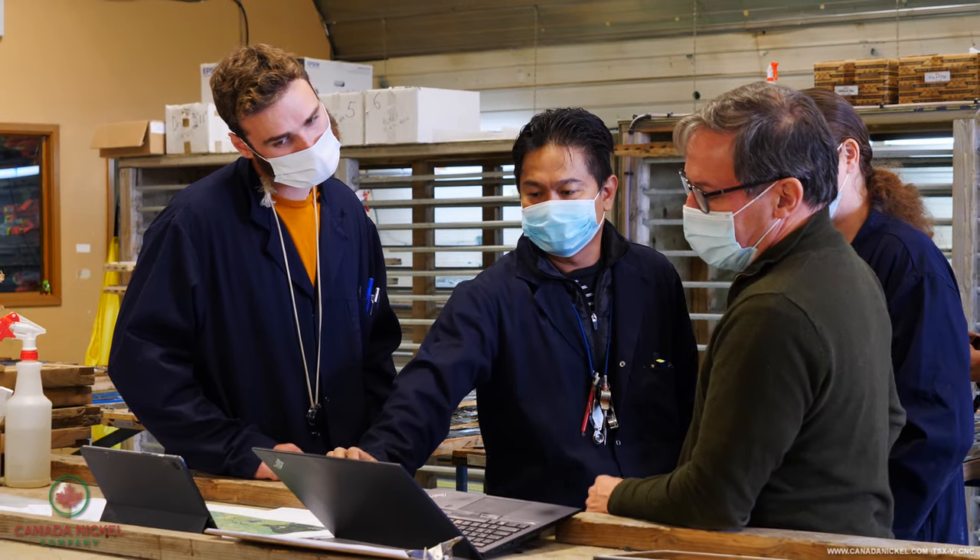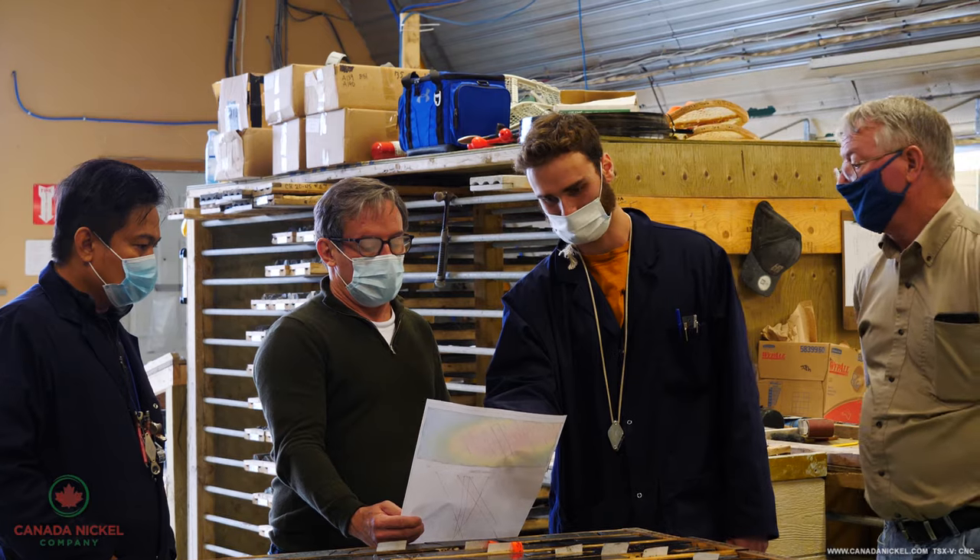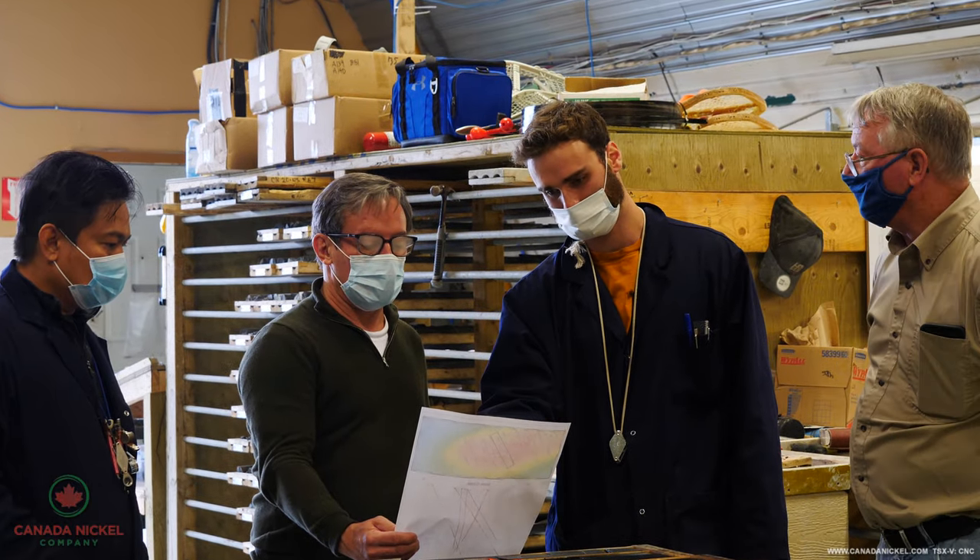We then relay that information to Toronto to let them know. Once that's done, our geotechnicians will take the core and prepare it for the geologist to then go and log the core.